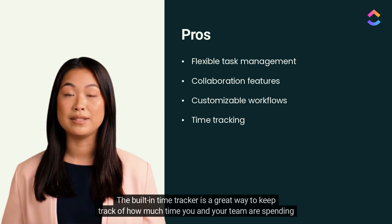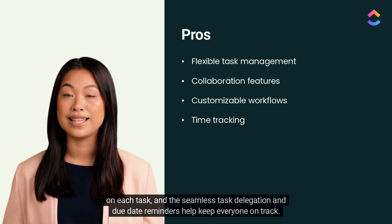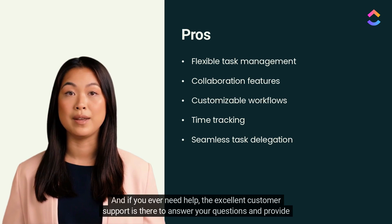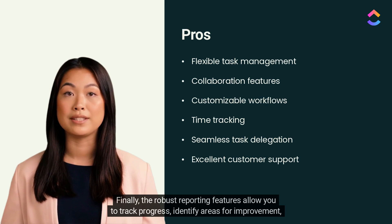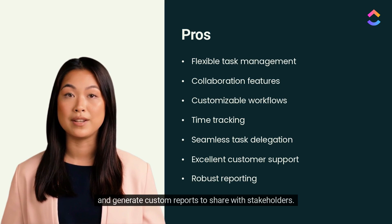The built-in time tracker is a great way to keep track of how much time you and your team are spending on each task, and the seamless task delegation and due date reminders help keep everyone on track. If you ever need help, the excellent customer support is there to answer your questions. Finally, the robust reporting features allow you to track progress, identify areas for improvement, and generate custom reports to share with stakeholders.